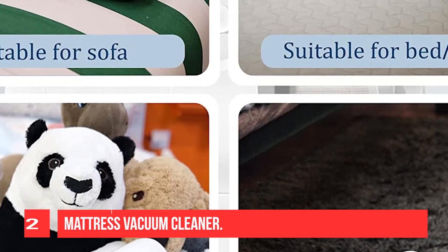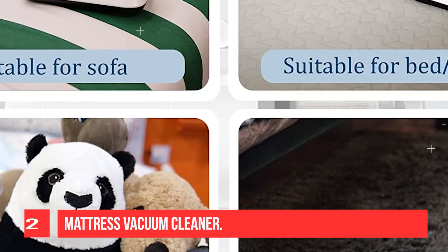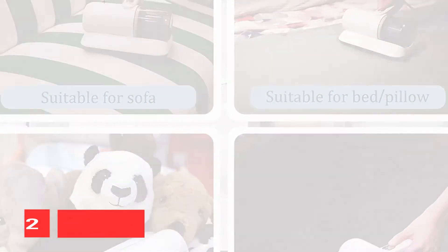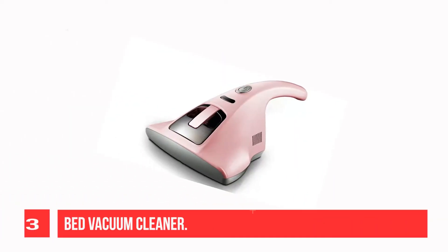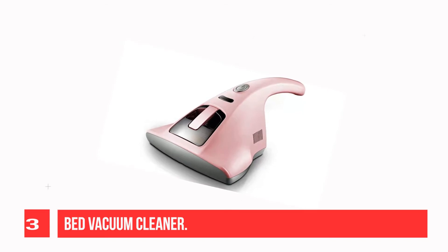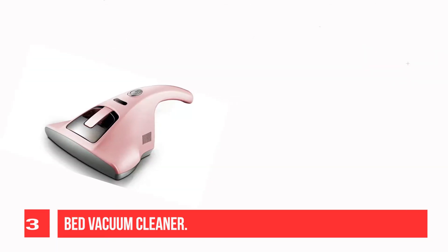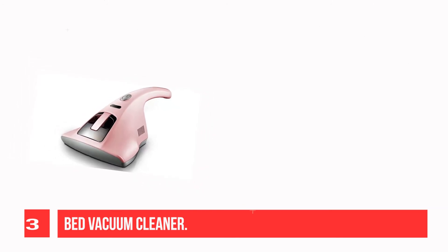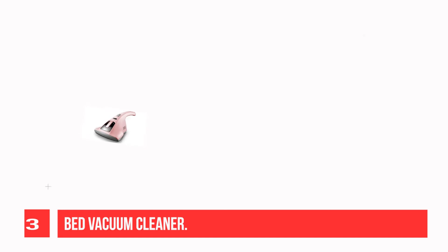It isolates large particles of garbage, firmly locks dust and dirt, and will not leak. Recommendation number 3: Bed Vacuum Cleaner. This vacuum cleaner has powerful suction with 12 kPa attraction to dust on upper and base surfaces. High efficiency in removing dust which may worsen the symptoms of asthma, eczema, and other irritations.